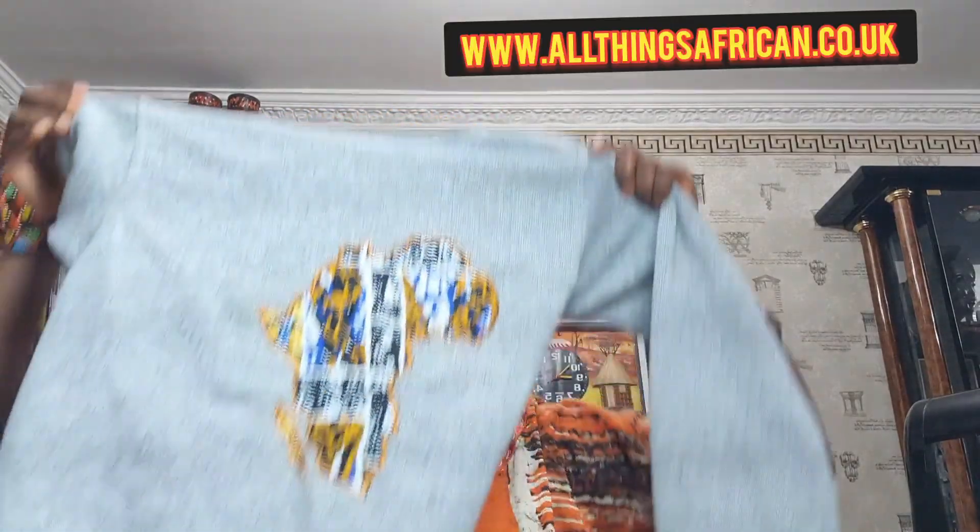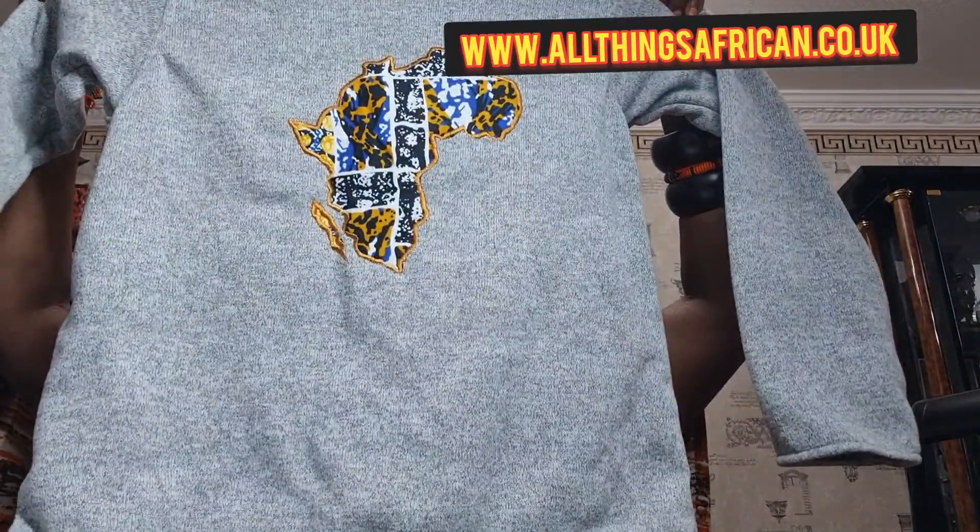We also have this in medium and large. If you want any other size, you have to contact us. We also have a jumper — just for the sample. If you want a particular size or particular color, let us know and we'll be able to get it for you.